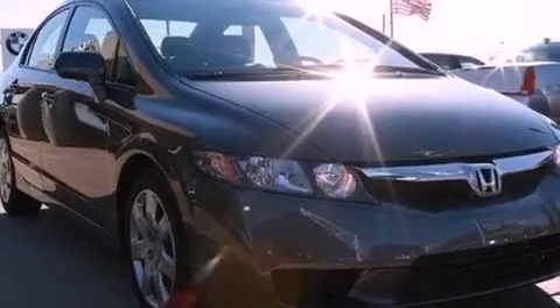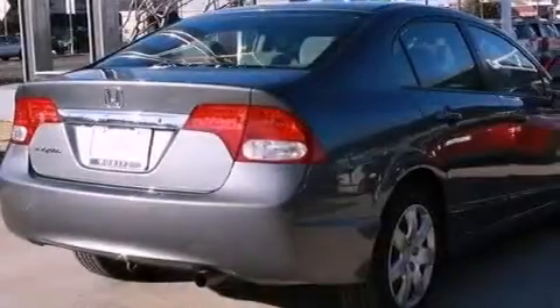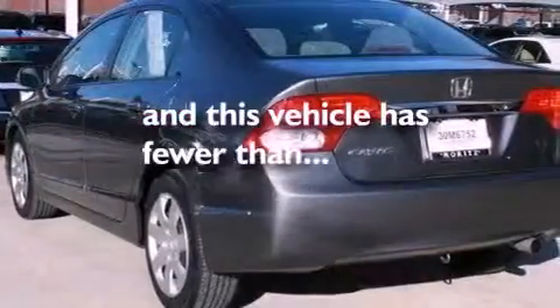Features include a multi-link rear suspension, a low tire pressure indicator, cruise control, an electronic throttle, an anti-lock braking system, air conditioning, a rear window defroster, a remote entry system, and this vehicle has less than 16,000 miles.